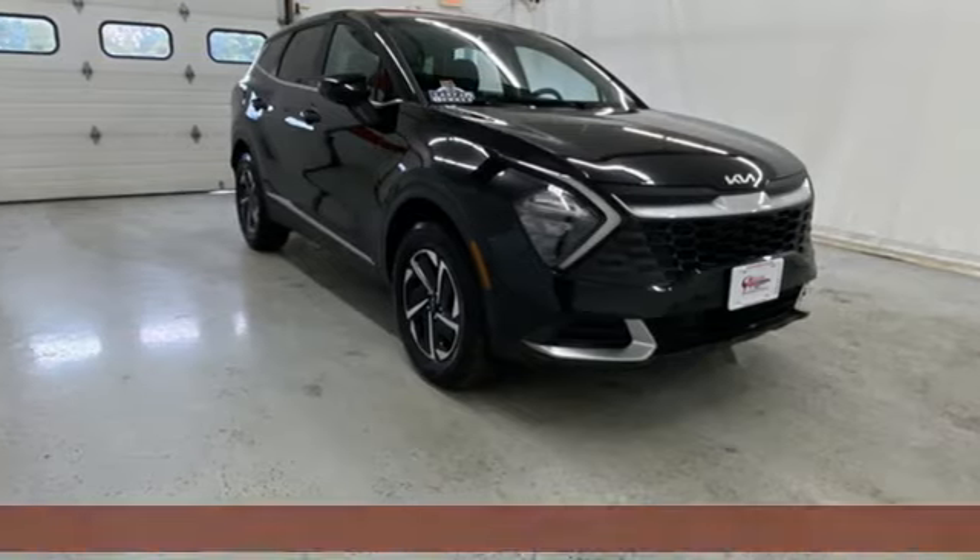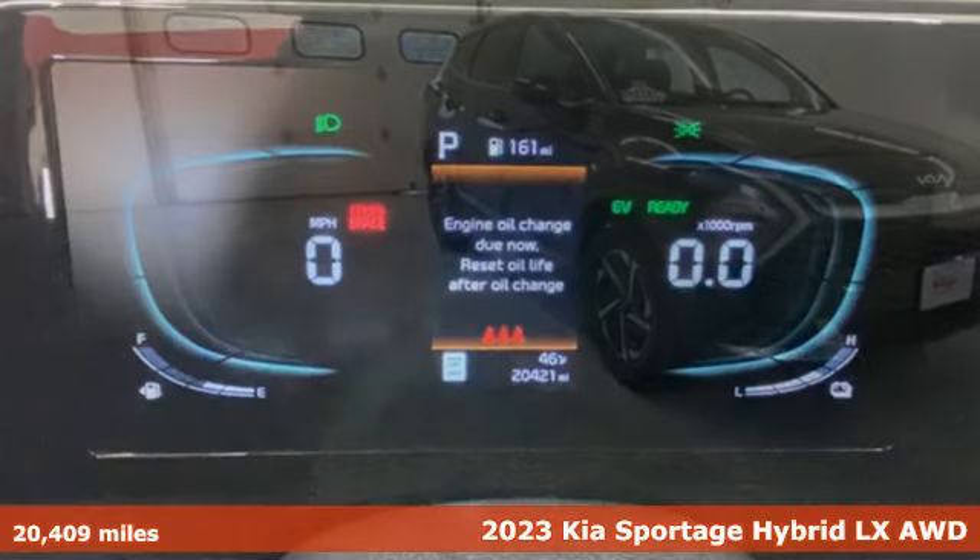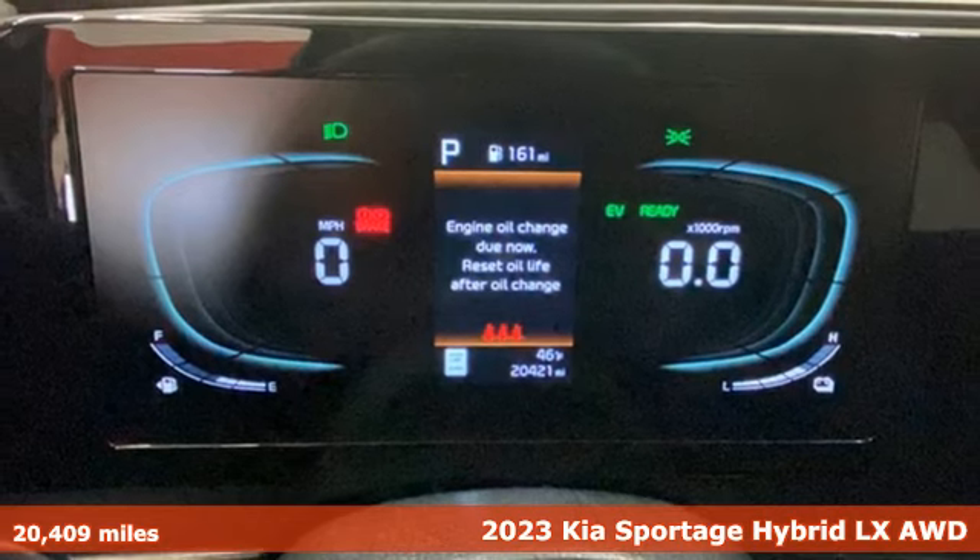Here's a 2023 Kia Sportage Hybrid. Kia, designed for fun, driven for thrills.